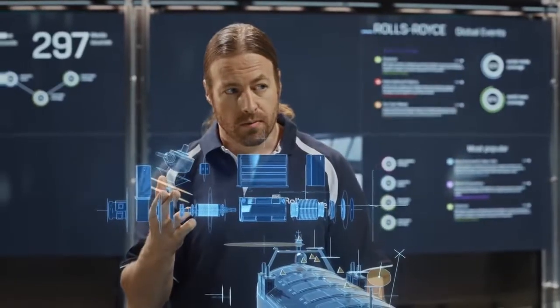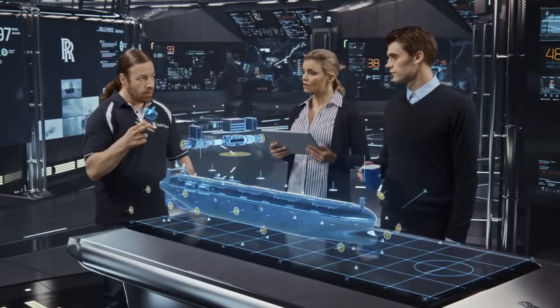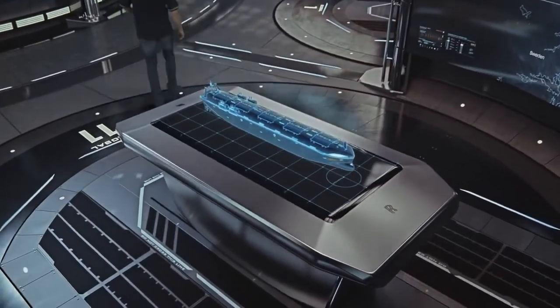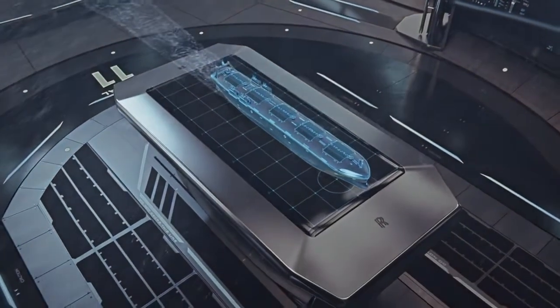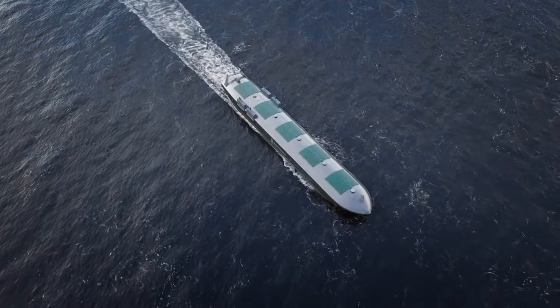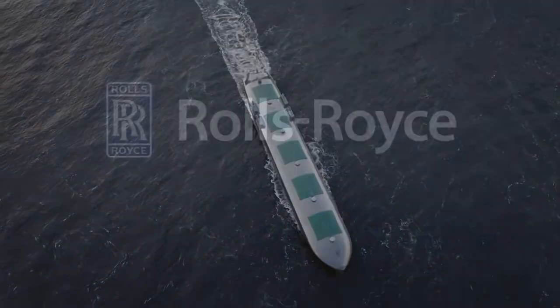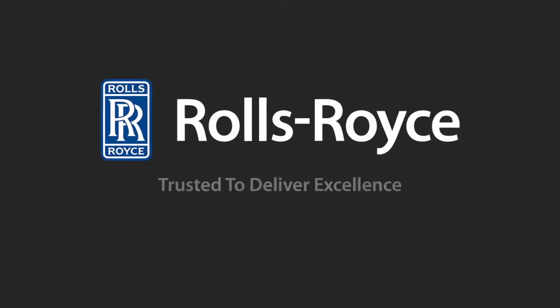But I wanted to hear your opinions. With unprecedented flexibility of use, operational efficiency and resilience against the unexpected, Rolls-Royce OX concept brings you the next generation in marine operations. Rolls-Royce — trusted to deliver excellence.